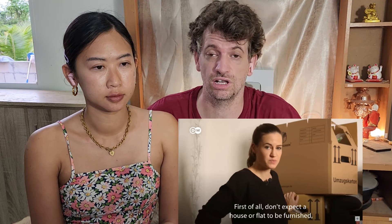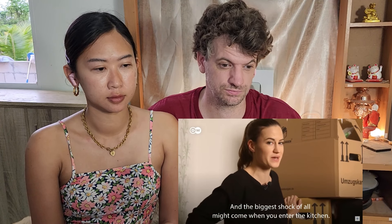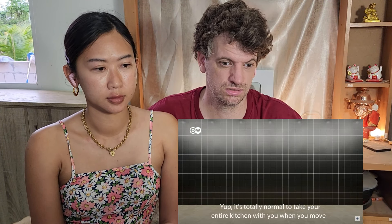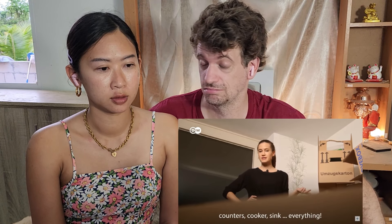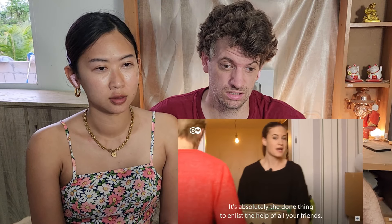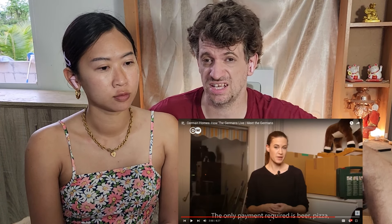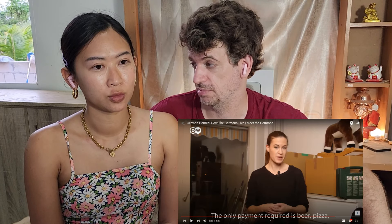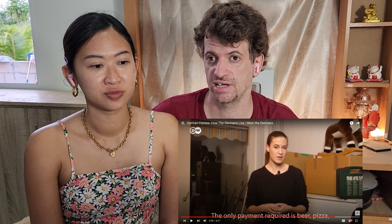First of all, don't expect the house or flat to be furnished, even if you're renting. And the biggest shock of all might come when you enter the kitchen — it's totally normal to take your entire kitchen with you when you move: counters, cooker, sink, everything. People move six times, and it's always mostly unfurnished, so you need to move an unfurnished place every time.